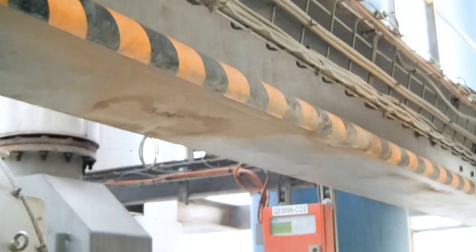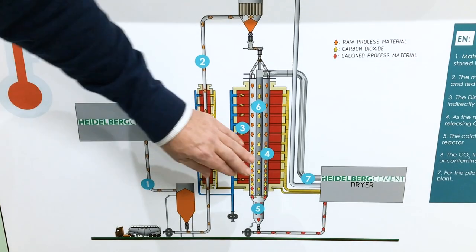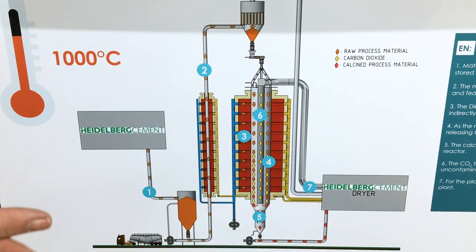In this yellow pipe, we monitor carbon monoxide and oxygen. All gas components are analyzed throughout the entire process.